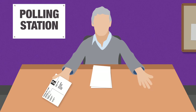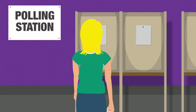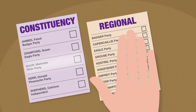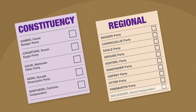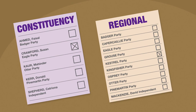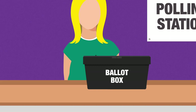You have two votes for Scottish Parliament elections, so the clerk will give you two ballot papers. Take your ballot papers to a voting booth. One ballot paper lists the candidates standing for your constituency; the other lists parties or independent candidates standing for your wider region. Mark a single X next to your choice on both ballot papers, fold the papers, and put them in the boxes provided. Job done.